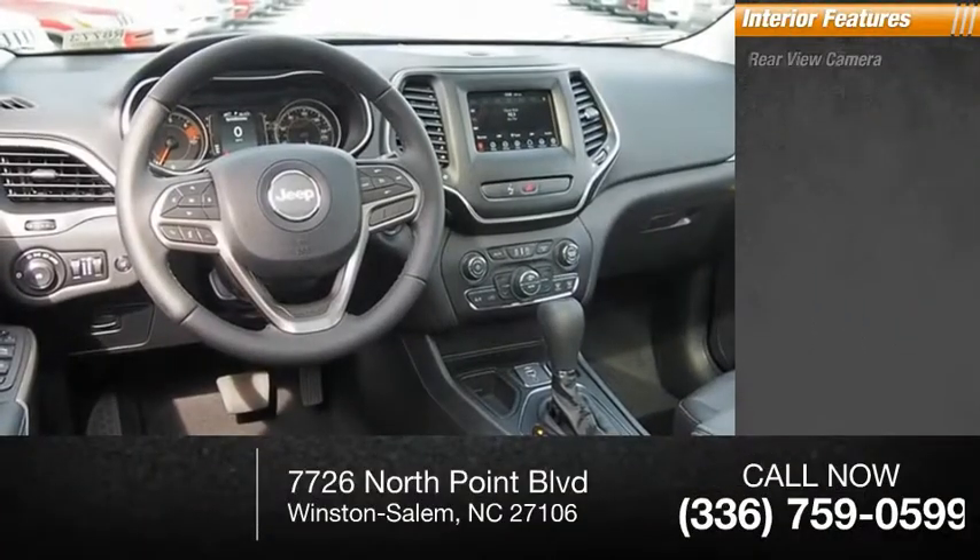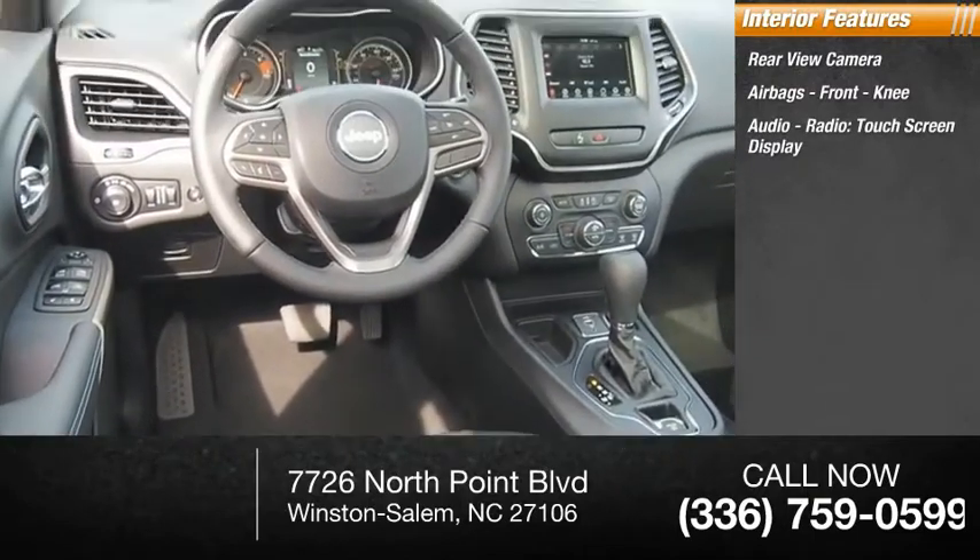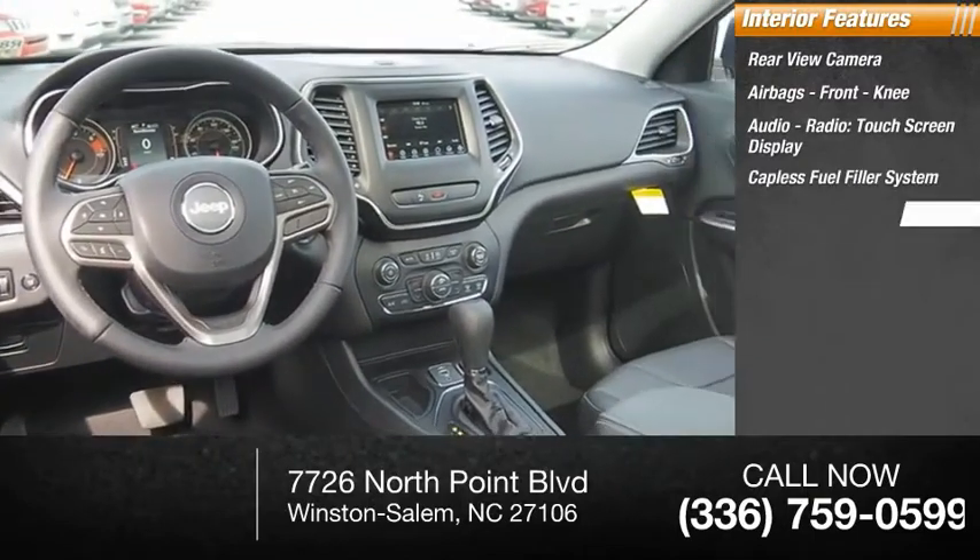Inside you'll find rear view camera, airbags, front knee airbag, audio radio with touchscreen display, capless fuel filler system, cruise control.